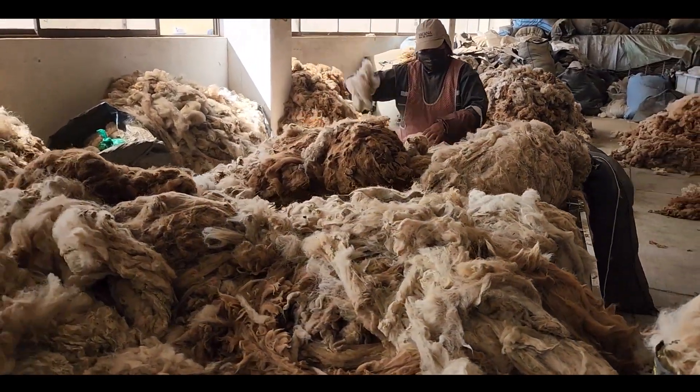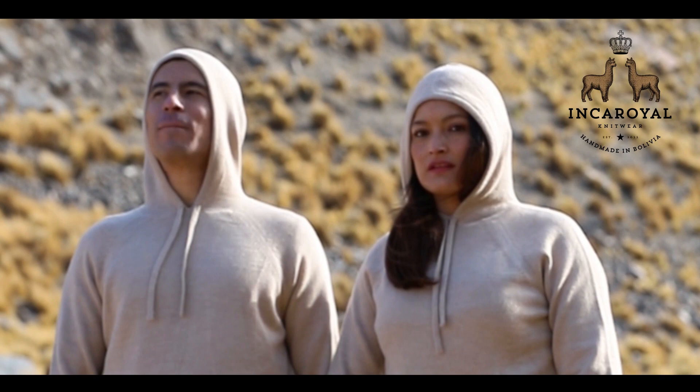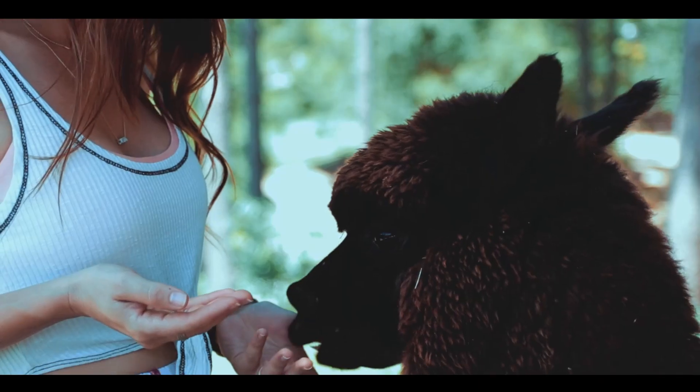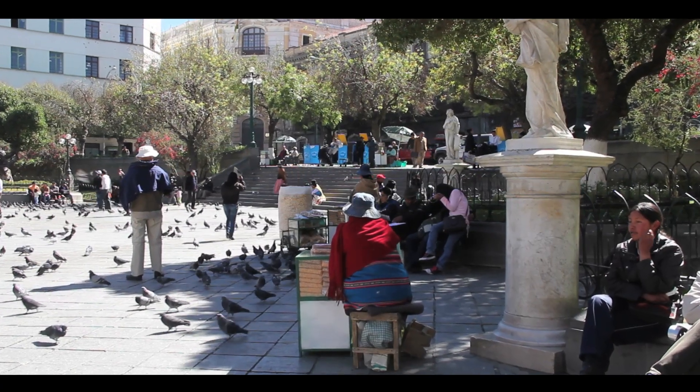For the last 11 months, our team has been working tirelessly on crafting the perfect alpaca sweater. We are Inca Royal, a sustainable knitwear brand whose mission is to create the finest quality alpaca garments, while empowering women and indigenous communities within Bolivia.